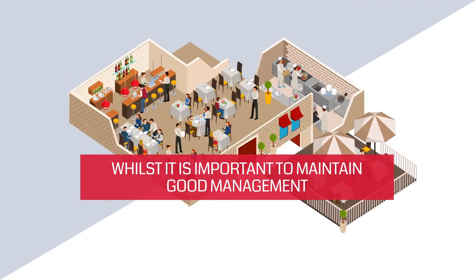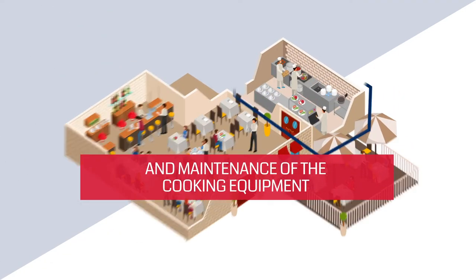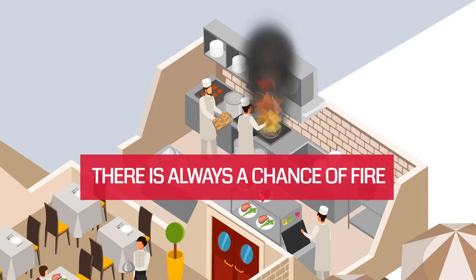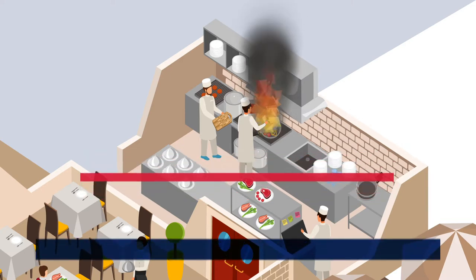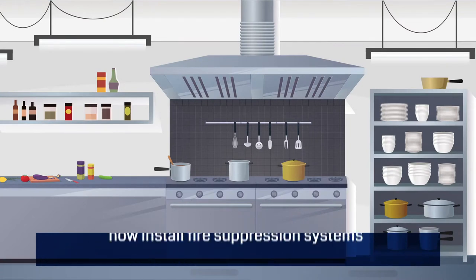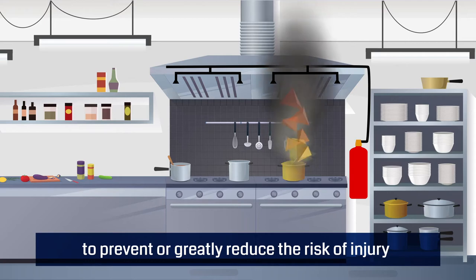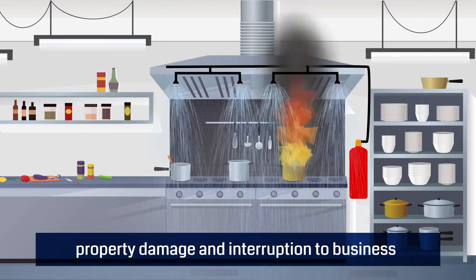Whilst it is important to maintain good management and maintenance of the cooking equipment and extraction ducting in a commercial kitchen, there is always a chance of fire. To deal with this, most restaurants and hot food outlets now install fire suppression systems to prevent or greatly reduce the risk of injury, property damage and interruption to business.